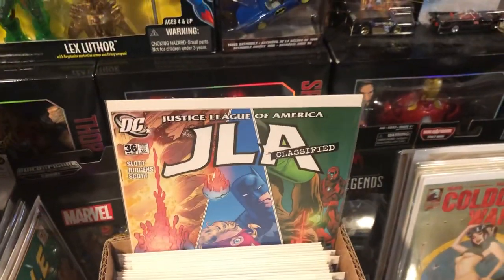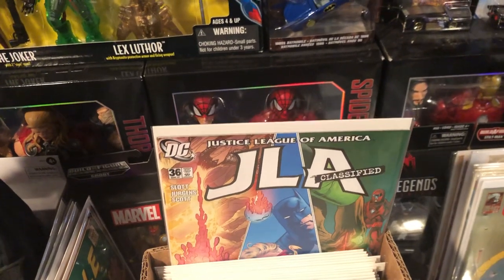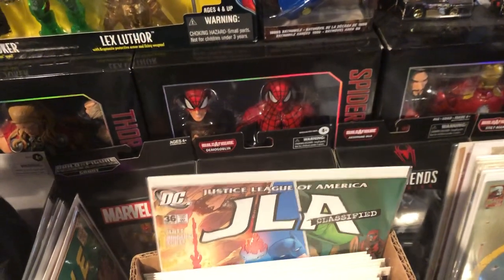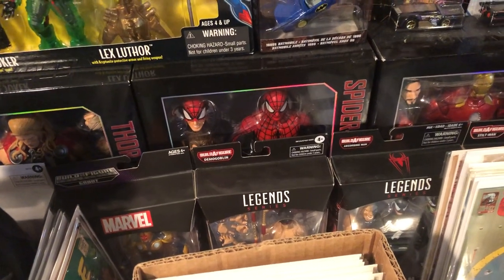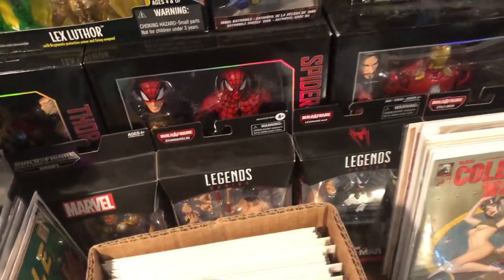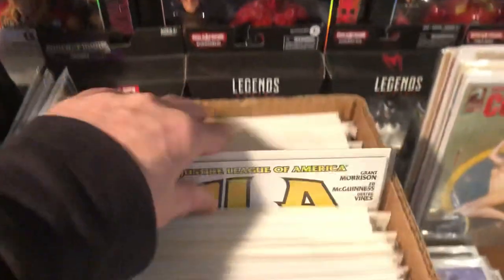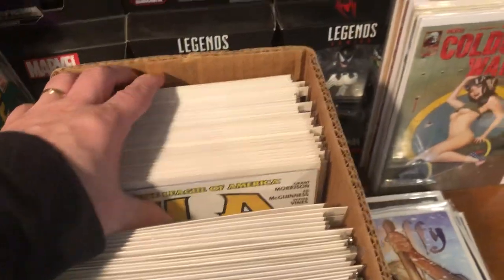I got a run of JLA Classified from issue one to issue 36 — the complete run. So we got issues one all the way to 36. Right there, that paid for the short box.